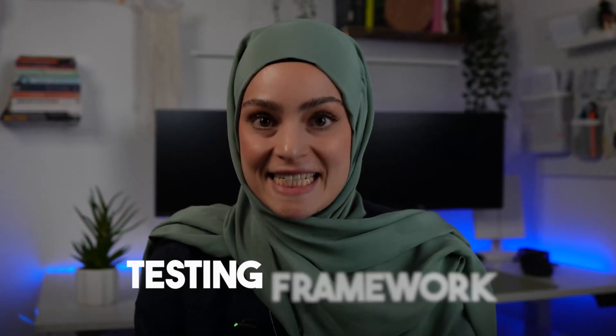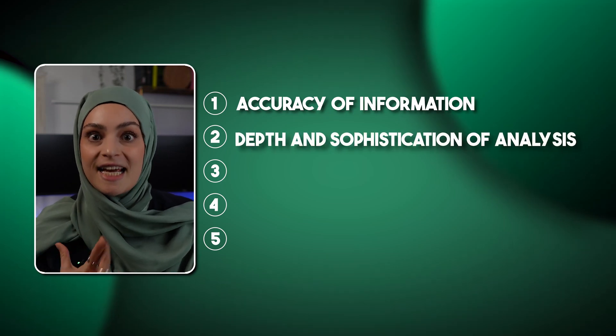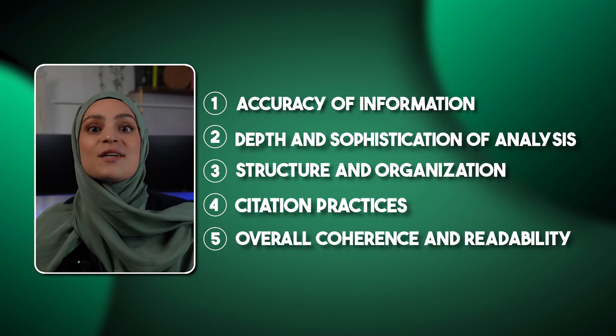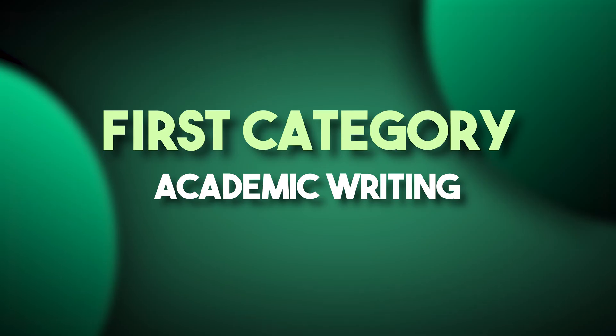Let's start with the testing framework. I created three academic prompts that mirror real academic tasks. When I compared the outputs, I focused on evaluating: one, accuracy of information; two, depth and sophistication of analysis; three, structure and organization; four, citation practices; and five, overall coherence and readability. Let's begin with the first category: academic writing.